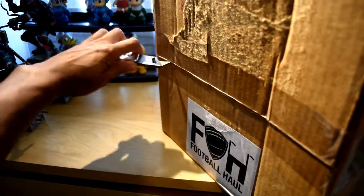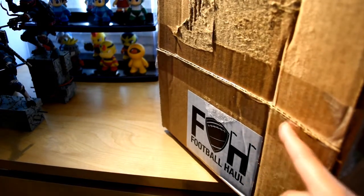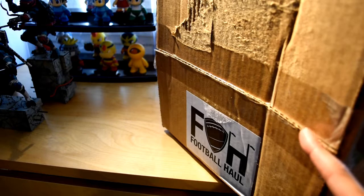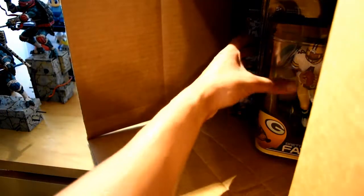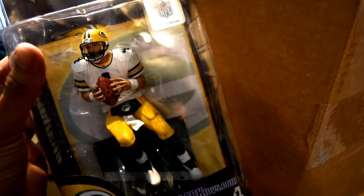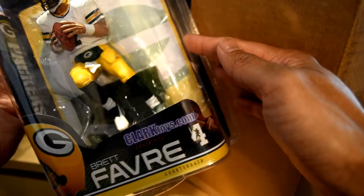Let's go ahead and cut away and open this up. This Football Hall box is for the month of July 2016. We got some padding in here — take that out. And I already see some McFarlane figures. Let's start with this one right here: Brett Favre in his Green Bay Packer outfit. Check that out. This is a classic right here.